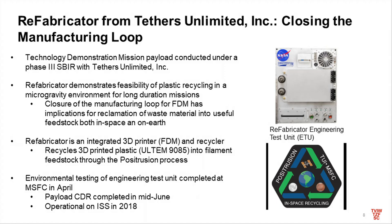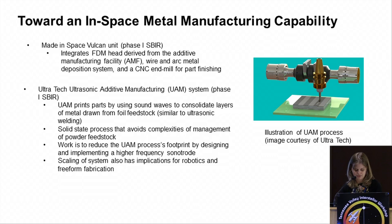Our next payload in the pipeline is called the Refabricator, which will be operational on station in 2018. It's with a small business out of Seattle called Tethers Unlimited. This is all about closing the manufacturing loop — if you're 3D printing things, you still have to fly the feedstock. To my knowledge, this will be the first of its kind: an integrated printer and recycler. We'll be able to print a part out of Ultem, melt it down, and re-extrude it into filament for further printing. With on-orbit operations in 2018, we'll be doing degradation studies to look at how recycling through multiple seven cycles in microgravity degrades the material.